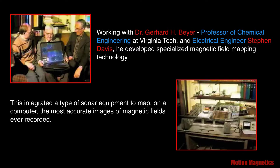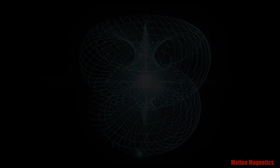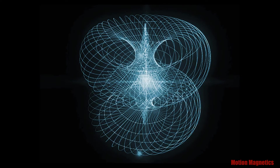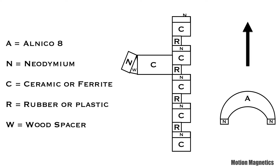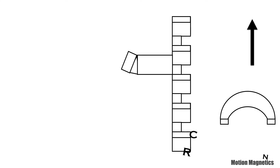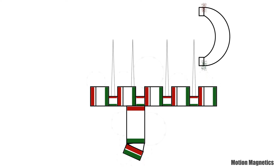This integrated a type of sonar equipment to map the most accurate images of magnetic fields ever recorded. With this technology, Johnson discovered and mapped spin vortices. By using a complex arrangement of magnets composed of various magnetic materials, he discovered a way to trigger an exchange force pulse when one set of magnets on a cart or rotor would pass by a specific arrangement of magnets composed of different materials on a stator or track. This could momentarily flip the spins of certain magnets and resulted in a pole flip that would trigger an exchange force pulse.